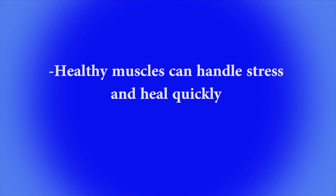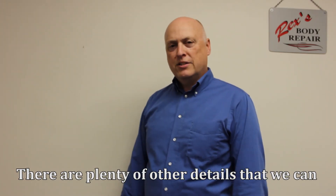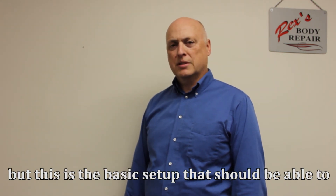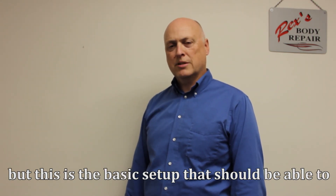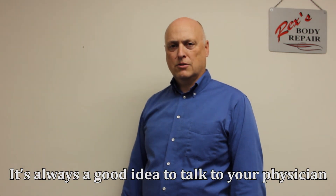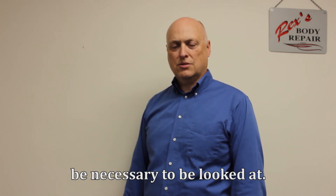Healthy muscles are able to handle stress better and in general will heal faster, so some sort of exercise program will be helpful as well. There are plenty of other details we can talk about to fine-tune the ergonomic setup, but this is a basic setup that should help you decrease your neck and back pain. It's always a good idea to talk to your physician to see if there are any other things that might need to be looked at.